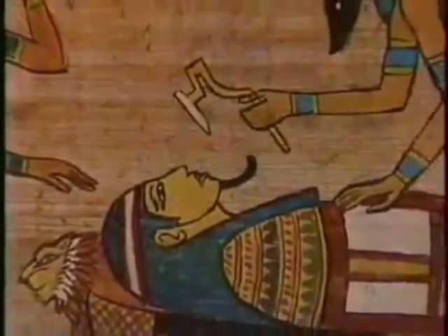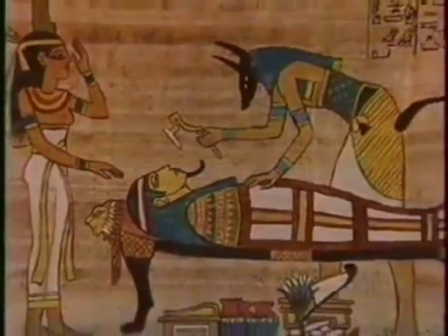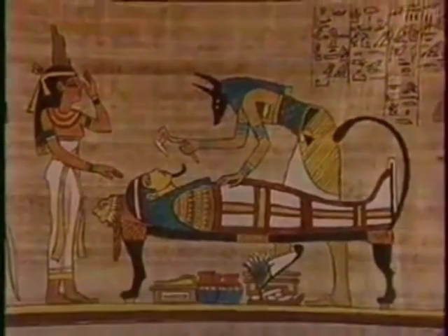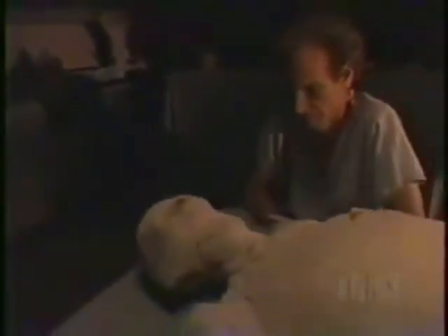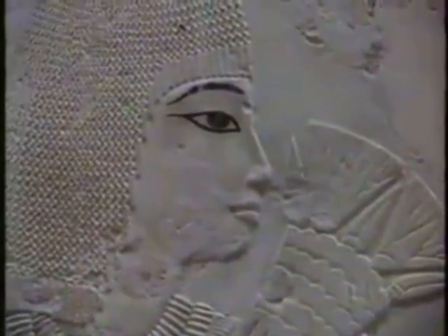At the tomb, the last rituals were performed on the mummy. There was the opening of the mouth ceremony, where a priest would take an adze — an oddly shaped implement — touch it to the mummy's mouth, and say a final blessing to give the mummy new life. May the king grant the wish to Osiris, god of the dead, lord of Abydos. May he grant bread and beer, oxen, geese, alabaster and cloth, all things good and pure upon which the gods live for the deceased. For your life forever. You are young again. You live again forever.